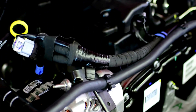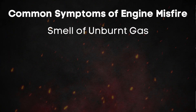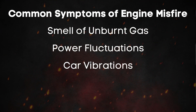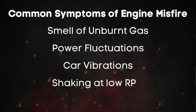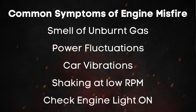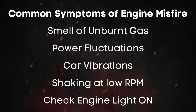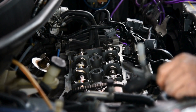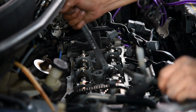Misfires can really throw off your car's rhythm. Here are some common signs you might notice while driving: the smell of unburnt gas, power fluctuations, car vibrations, and even more intense shaking at low RPMs. You might also see the check engine light pop on. However, keep in mind that these signs aren't always exclusive to misfires — other issues can cause similar symptoms.